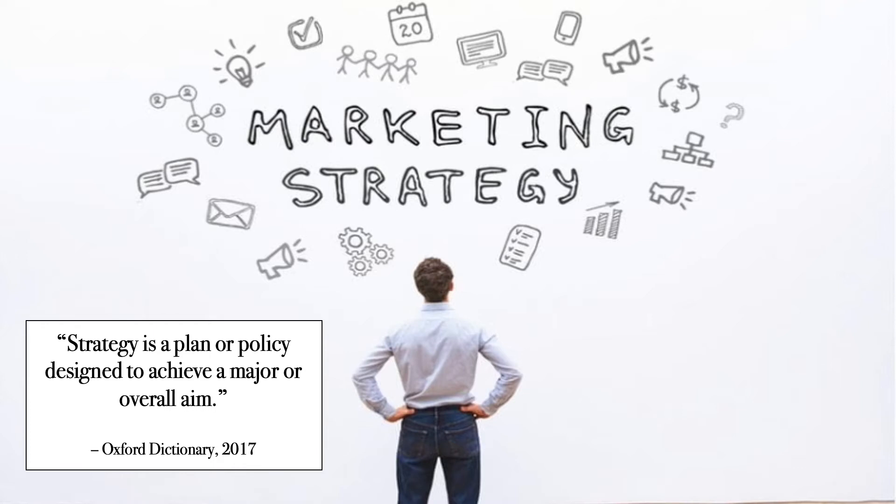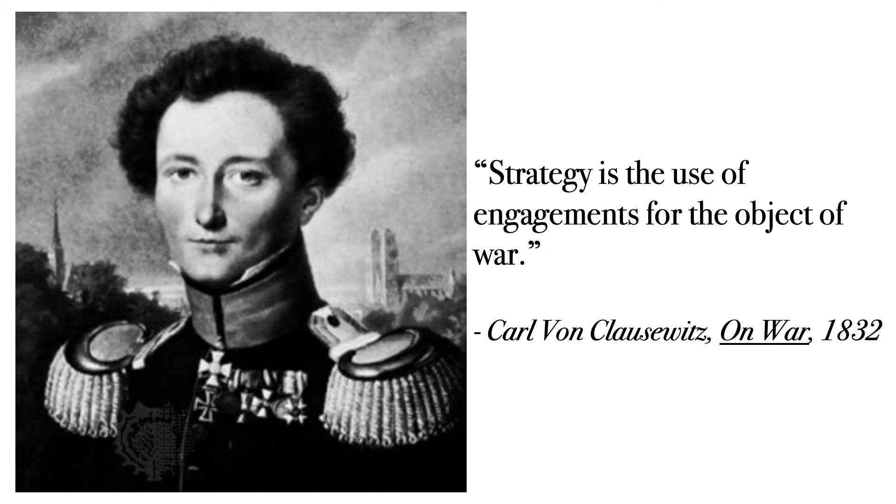But to truly understand something, it's important to begin at its roots. The aspect of strategy begins in the military. So to better grasp the understanding of what strategy means,